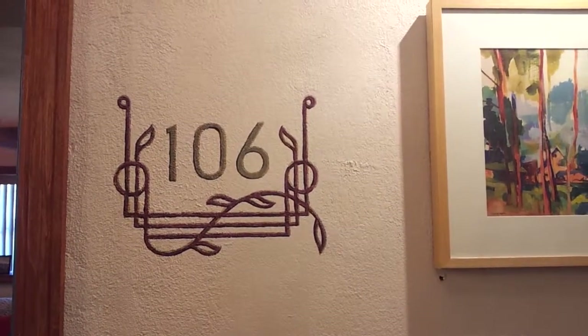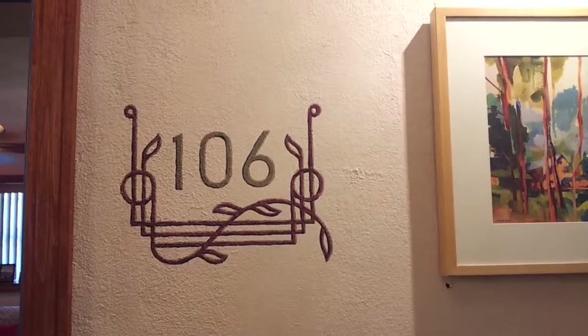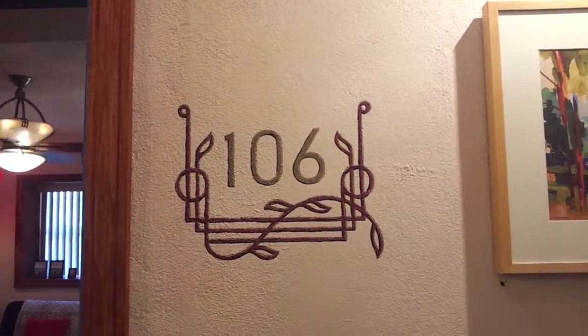This is the Gallery Apartments in the Central West End. This is our regular size studio — apartment 106.